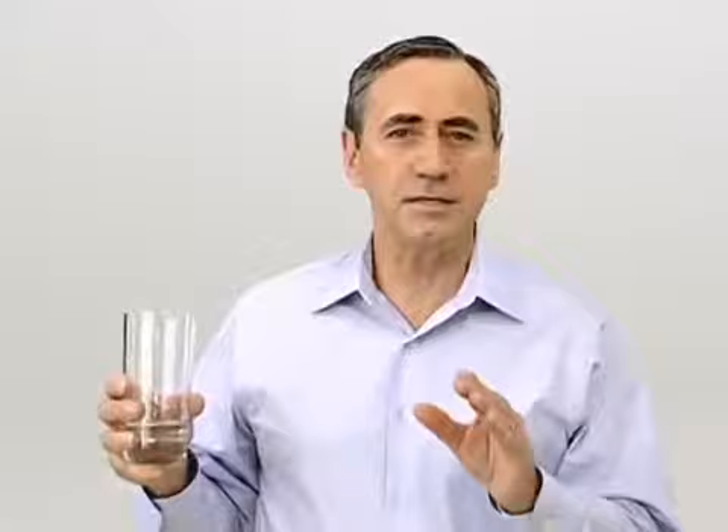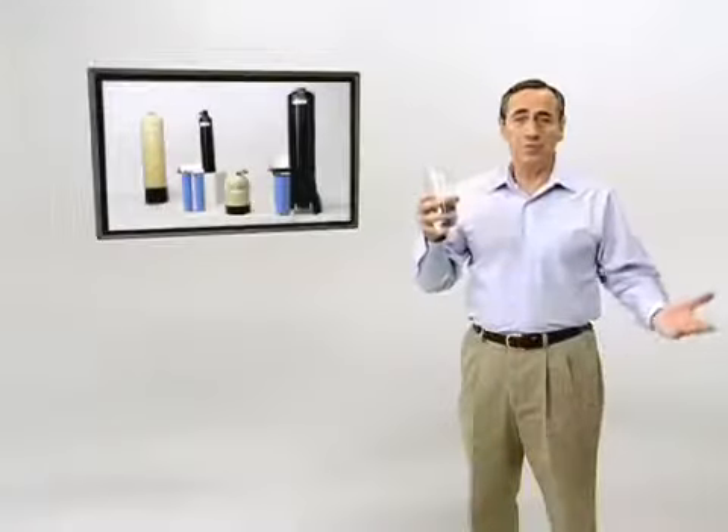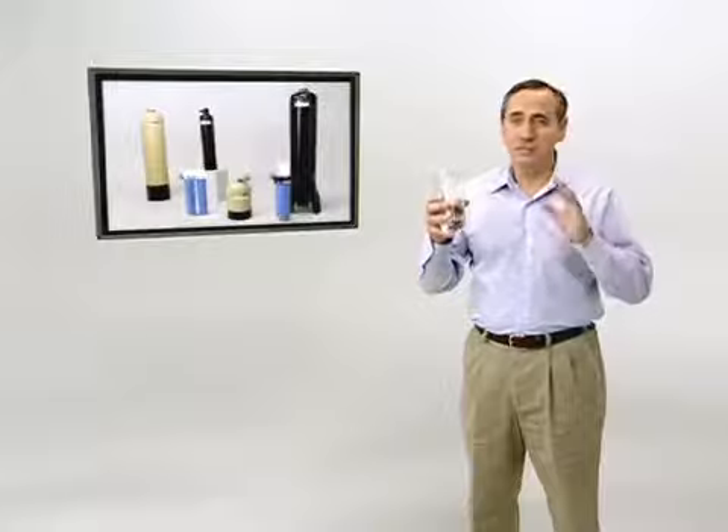Based in science and proven on the front lines, OneFlow is the easiest, most cost-effective way to provide better, safer, healthier water without the problems of hard scale. It's the solution whose time has come. It's OneFlow.